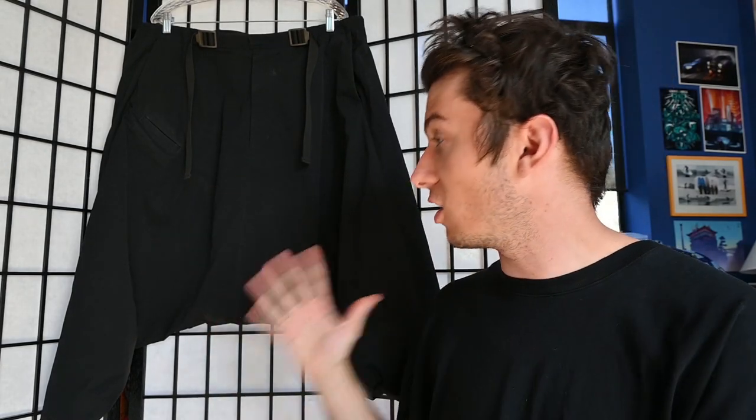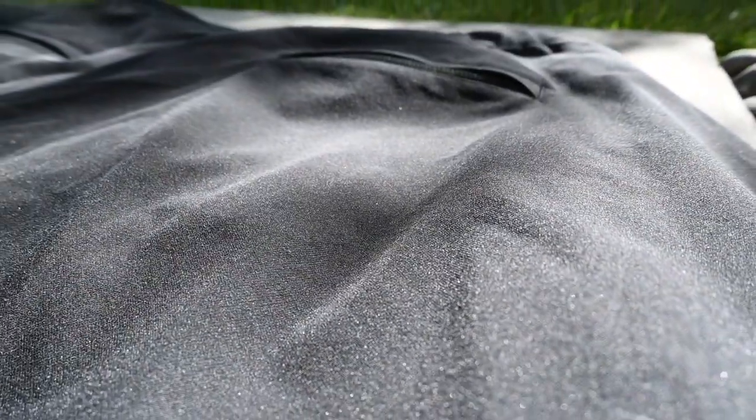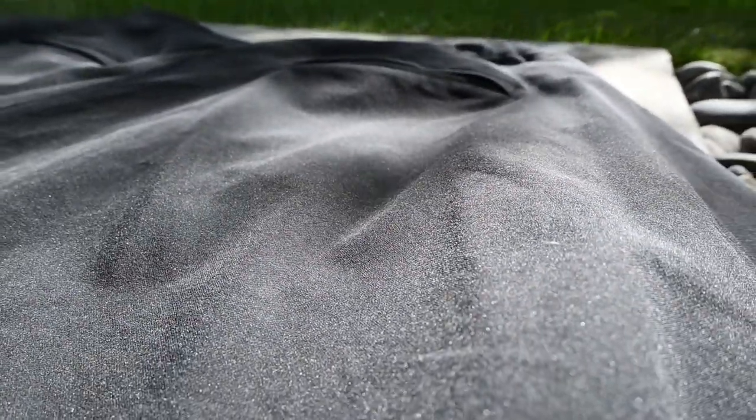A lot of other companies do drop crotch pants — Yohji Yamamoto is probably the most prevalent, Comme des Garçons dabbles in it, Rick Owens too. I love the unique take Acronym does on the drop crotch pant. These are really unique because Acronym has done this entire pair of pants in the DS material — Dry Skin — which is made by the Schoeller company, formally known as Schoeller Dry Skin.